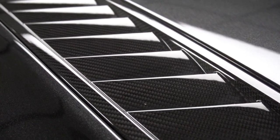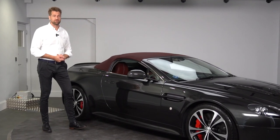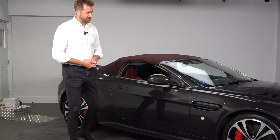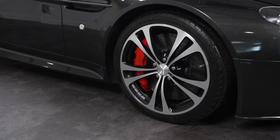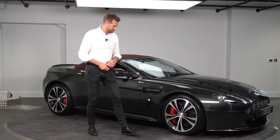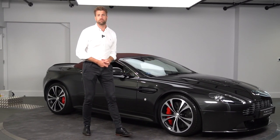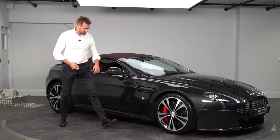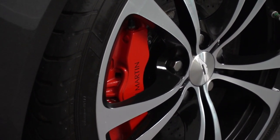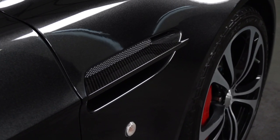We can also see it's finished with a burgundy red roof, which runs through into the interior. On the outside we have black diamond-turned forged lightweight wheels. Part of the V12 package was always to run with Pirelli P Zero tyres, so the Roadster was no different — you have P Zero tyres on the car. We also have red brake calipers behind the wheels, a carbon sidestrike along the side, and carbon mirror caps.